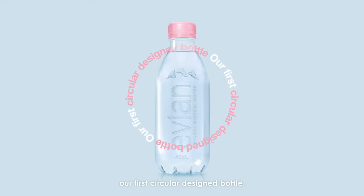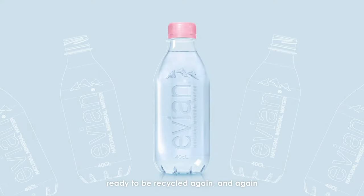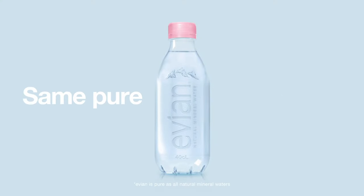Our first circular design bottle, made from 100% recycled plastic, ready to be recycled again and again. Same pure Evian water.